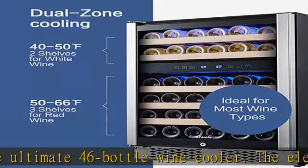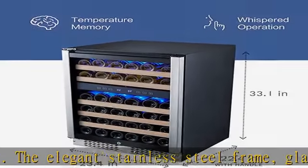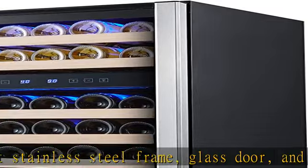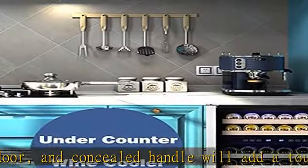Keep your wine at the perfect temperature with the Steggies quick cooling wine cooler refrigerator. Whether you prefer crisp whites or fruity reds, this cooler will ensure that your wine is always at the ideal temperature.